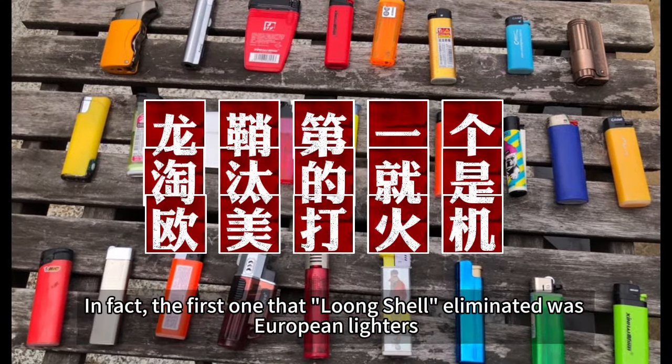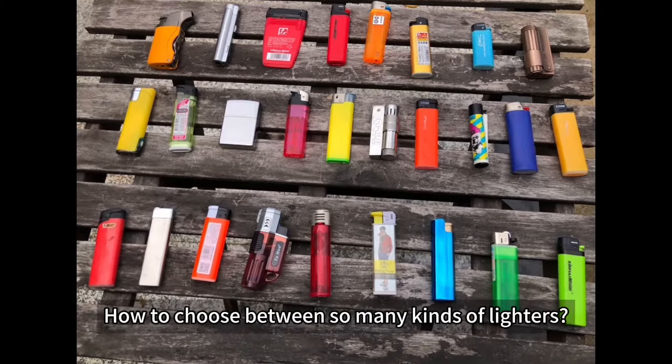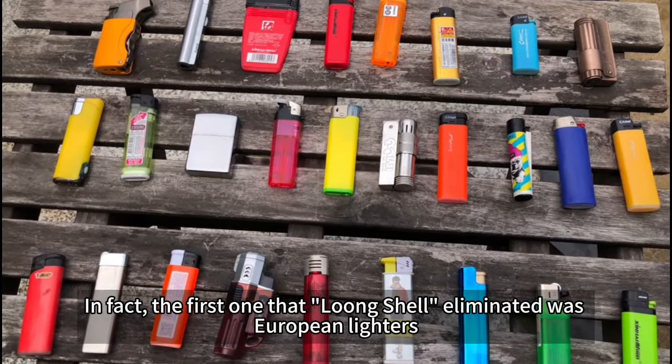In fact, the first one that Loon Shell eliminated was European lighters. Natural tobacco can't get a good flavor without a flame, and it has to be a low temperature flame. Loon Shell chose a lighter as the source of the flame. With so many kinds of lighters available, it is generally believed that European lighters are the best — but the first one that Loon Shell eliminated was European lighters.